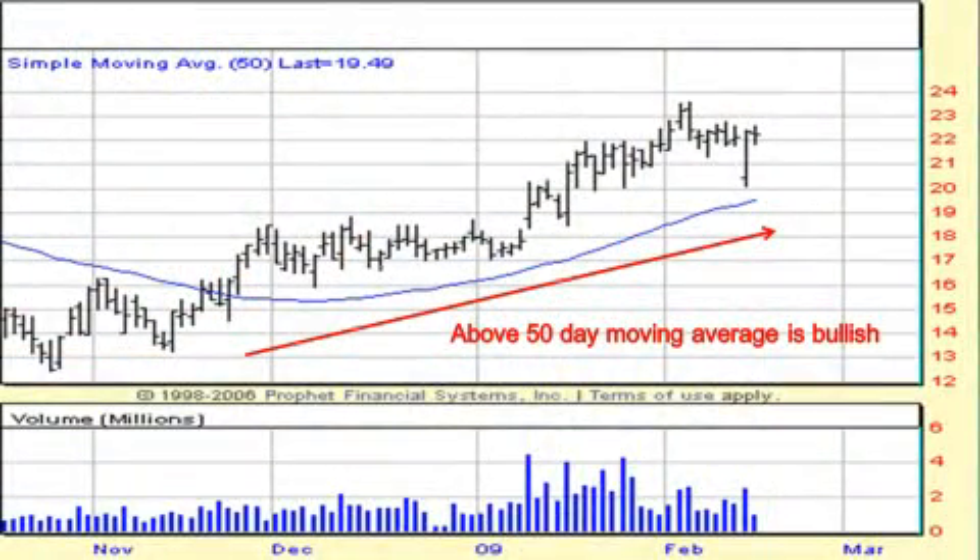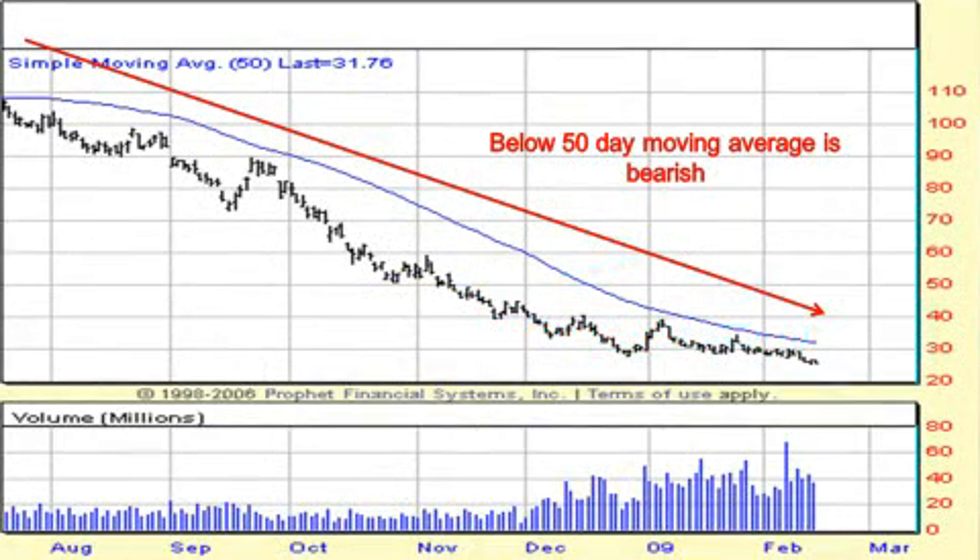The 50-day moving average is more of a medium-term moving average. It is much more sensitive than the 200-day moving average, but it works basically the same way. If the 50-day moving average is moving up and the stock is trading above it, that would be considered bullish. And if the 50-day moving average is trending down and the stock is trading below it, that would be considered bearish.